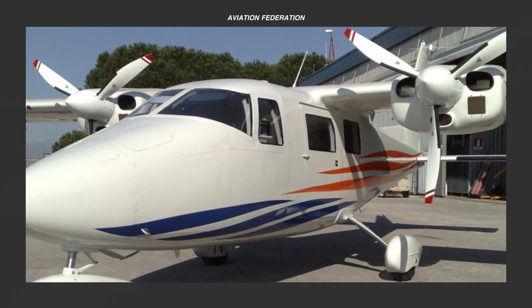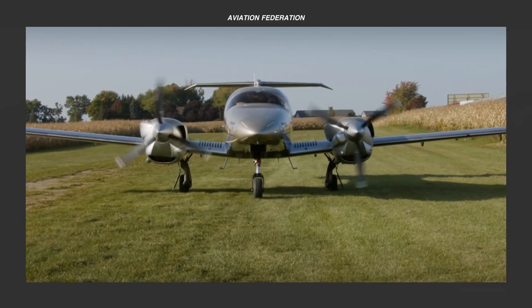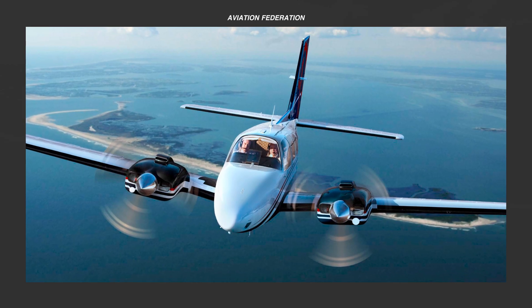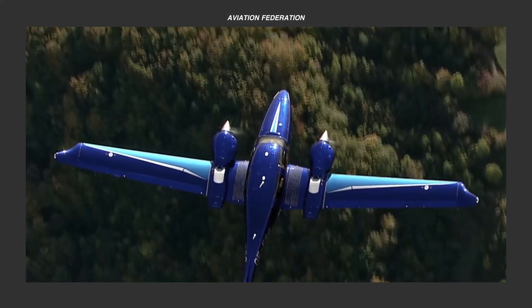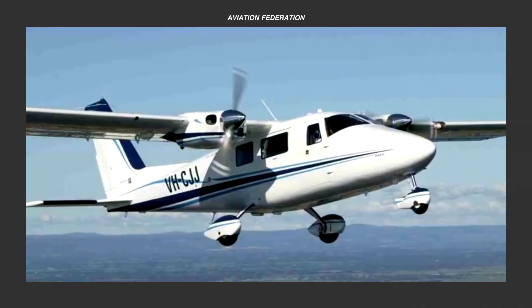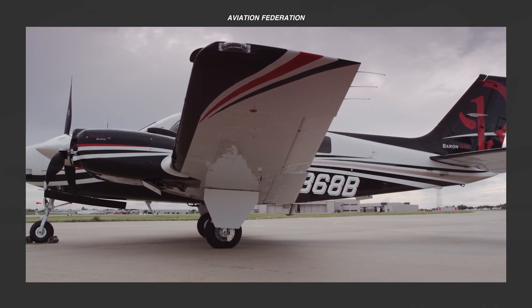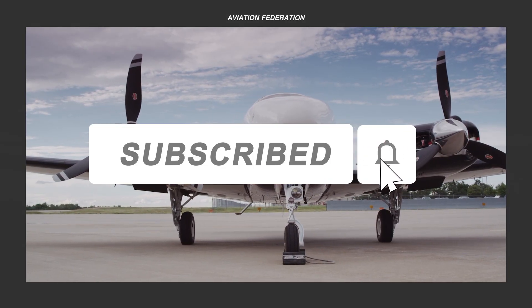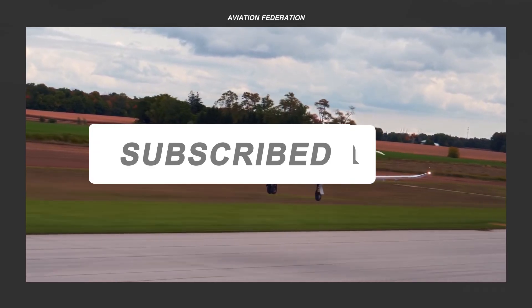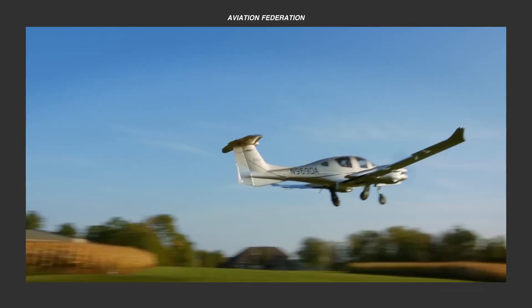What do you think of this lineup of the best six-seater twin-engine piston aircraft? Are they even worth the asking price of around a million dollars? Did we miss other models that deserve to be on this list? Share your thoughts and flying experiences down below. Once again, this is Sophie and you're watching Aviation Federation. Don't forget to subscribe and hit the bell icon to keep up to date with our latest videos. Thank you for watching and fly safe!